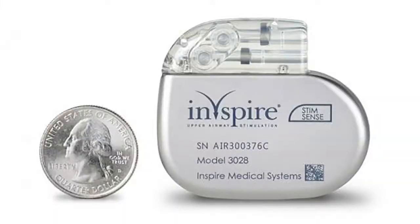I describe it as a pacemaker for the tongue. This is a model of the device. It looks kind of like a pacemaker and it sits in the upper chest, just like a pacemaker would.